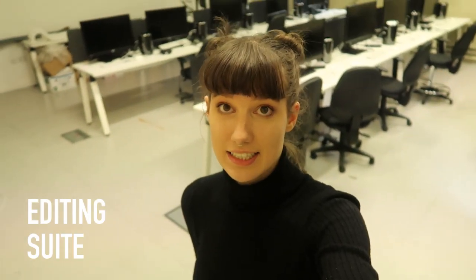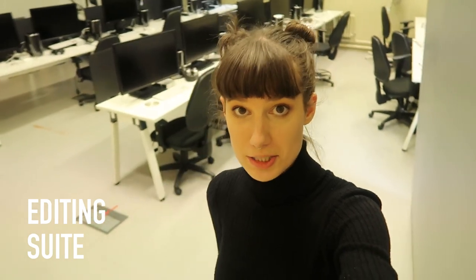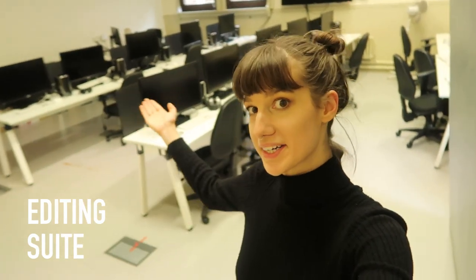Here I am in the editing suite where you can do computer-based video and sound work. Right next to the editing suite is the lens-based media studio where you can do film, photography, and animation.